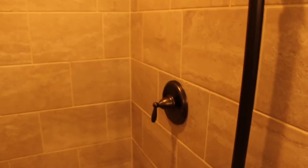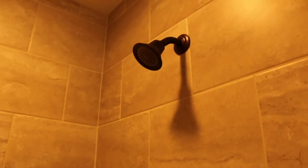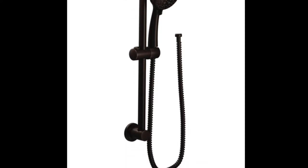One thing we will be adding is a handheld shower rather than this fixed shower head. We'll definitely be switching that out as my mother-in-law ages. I'll put a link in the description below to the handheld shower head that matches all these other fixtures.